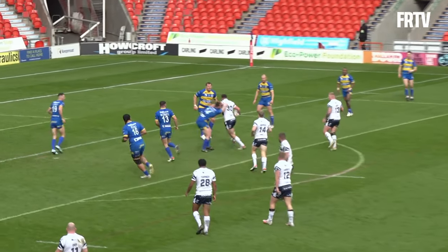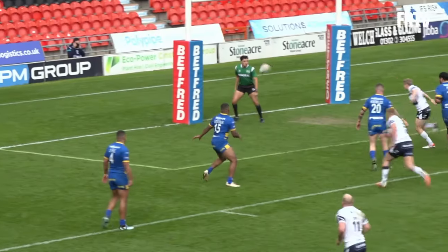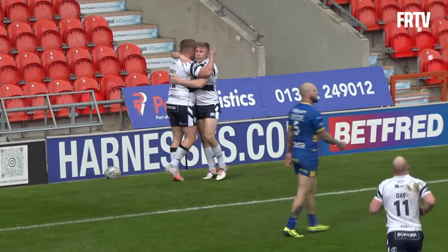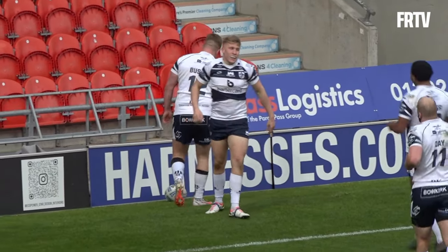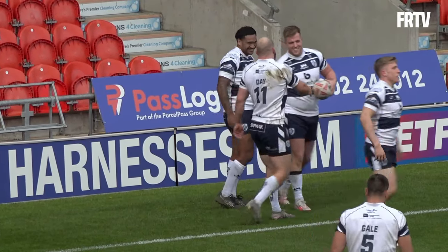Here comes Aiden — Aiden to Bows, Bows with a little kick, he's going himself and he's scored a really nice individual try there! Harry Bows with a little grubber kick for himself — all the Doncaster players stopped, but not Bows!